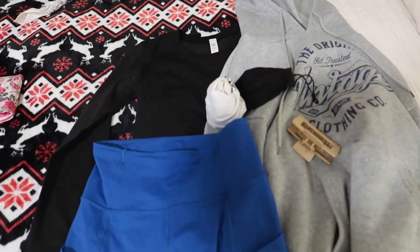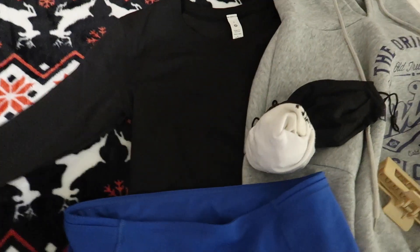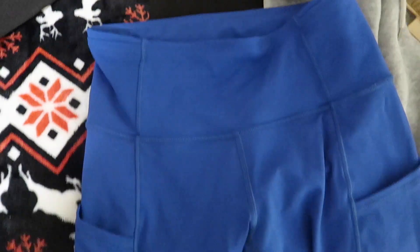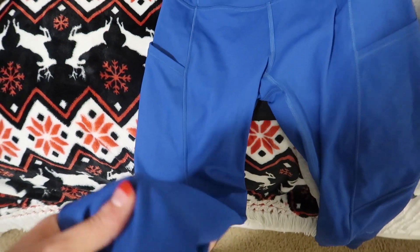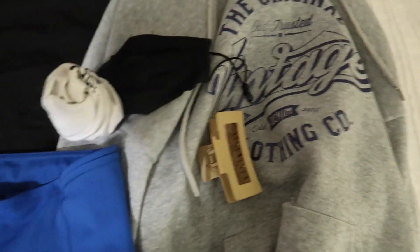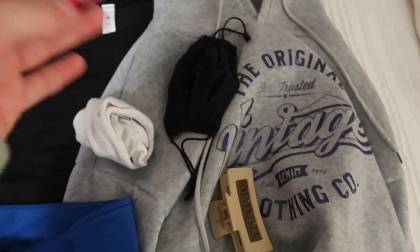Here's the outfit for the airport. Planes are always so cold, so I'm going to wear this long-sleeved black Lululemon shirt with these Lululemon blue pants and this little hoodie that I wear literally all the time. I'll also wear a black mask, these little socks, and I might put my hair up in a claw clip.